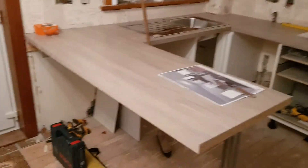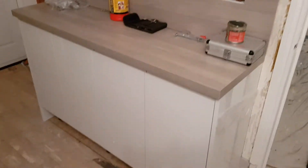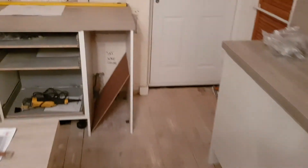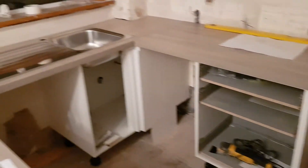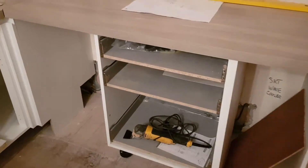Day three of the kitchen refurbishment. This side is the same as day two, but we now have units in over here and worktop space for the wine cooler, draw set, and there will be a hob going in over here.